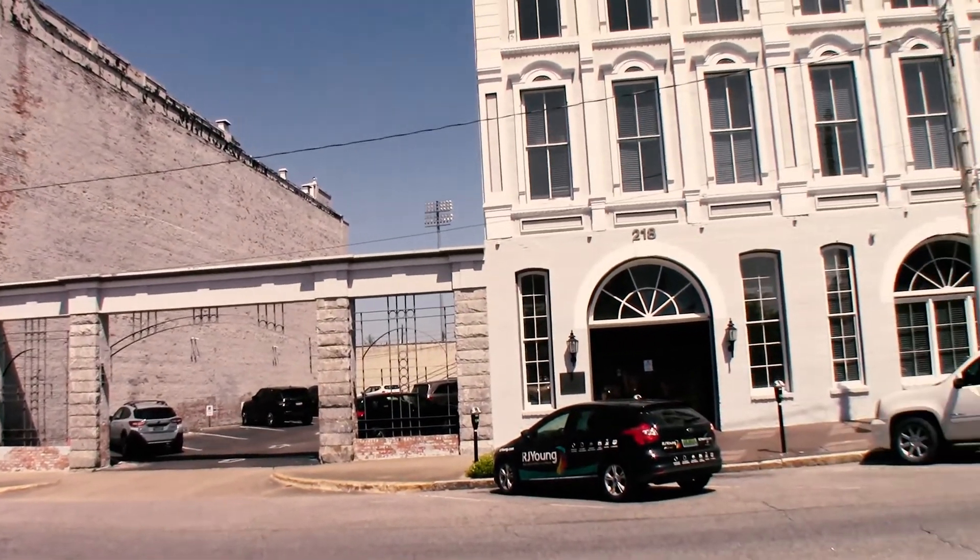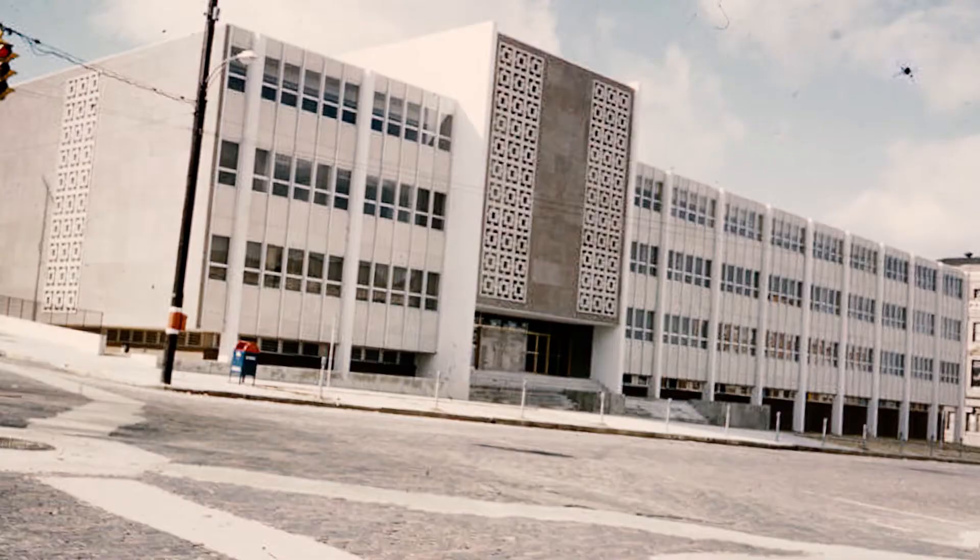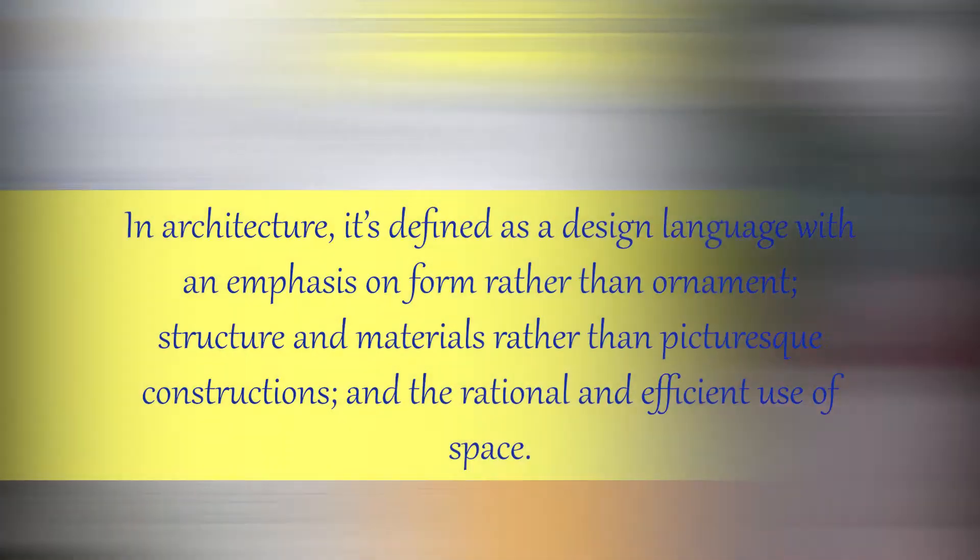All these buildings tell us a story about our past. Montgomery's mid-20th century buildings, though often not considered historic, tell a story too. Their sleek modernism is a clear break from the historicism of earlier architectural styles.